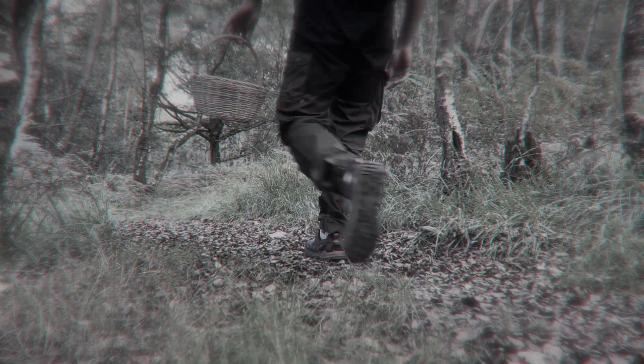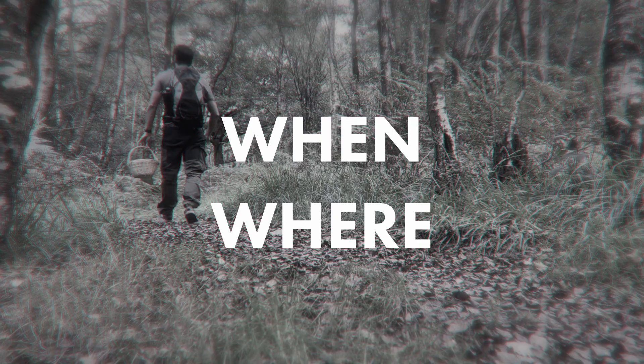When it comes to finding it yourself, you first need to know when to find it, where to find it, and what it looks like. Well, the name is a bit of a giveaway — the birch polypore. You can find it on dead or dying birch trees.